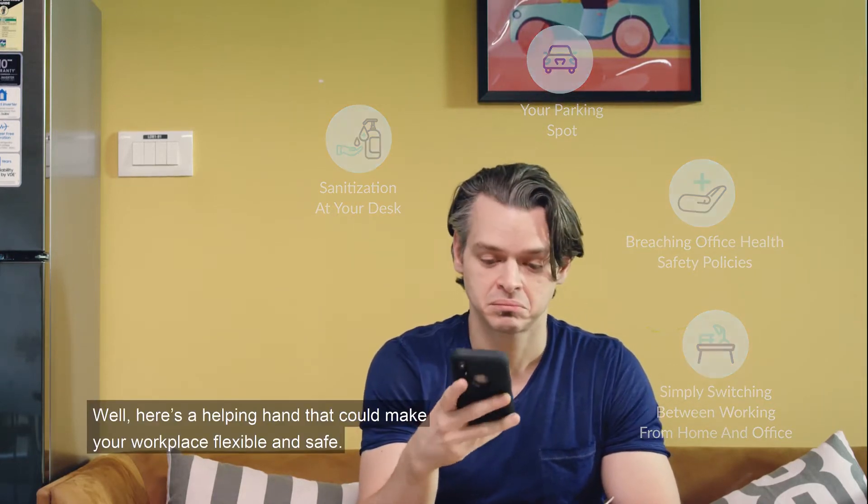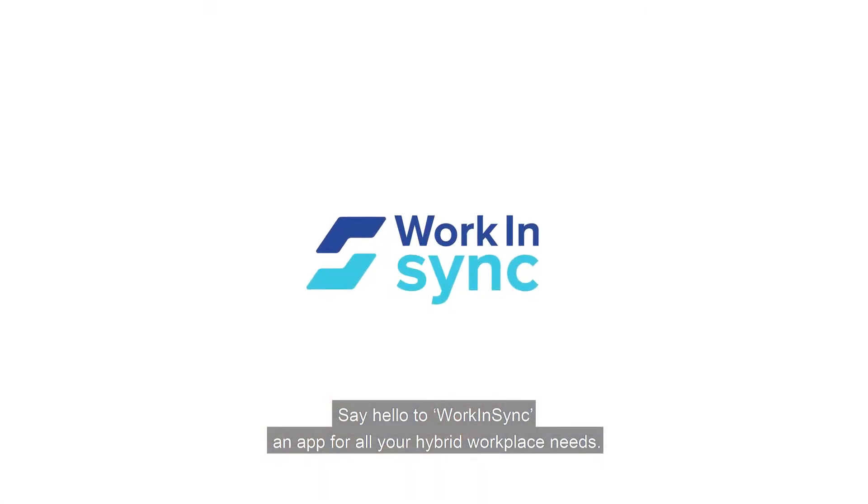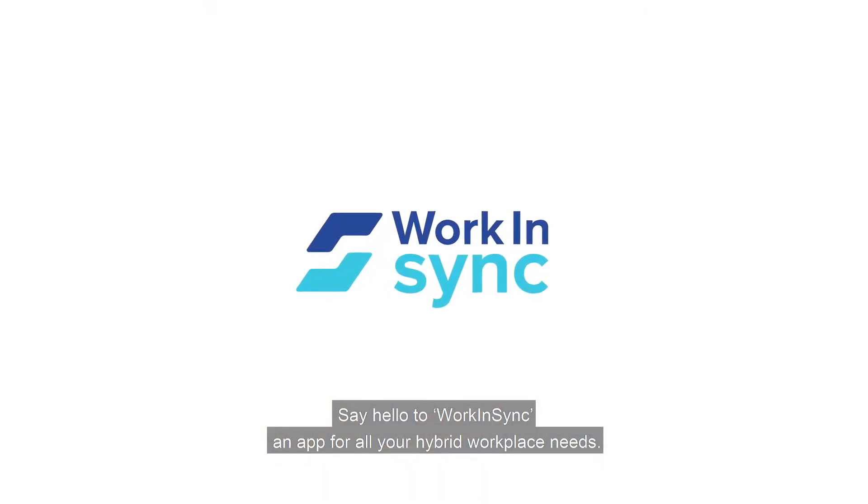Here's a helping hand that could make your workplace flexible and safe. Say hello to Work in Sync, an app for all your hybrid workplace needs.